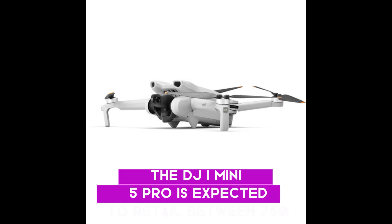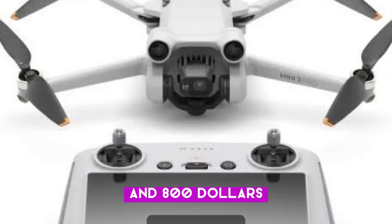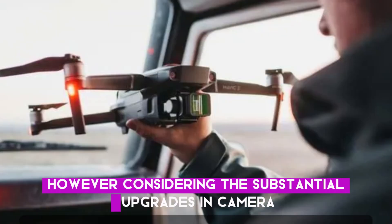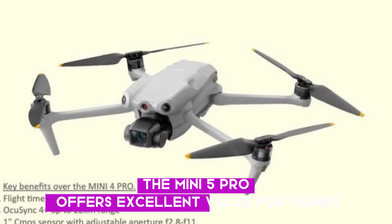The DJI Mini 5 Pro is expected to retail between $750 and $800. At first glance, this price point might seem steep for a compact drone. However, considering the substantial upgrades in camera technology, storage capacity, and flight time, the Mini 5 Pro offers excellent value for money.